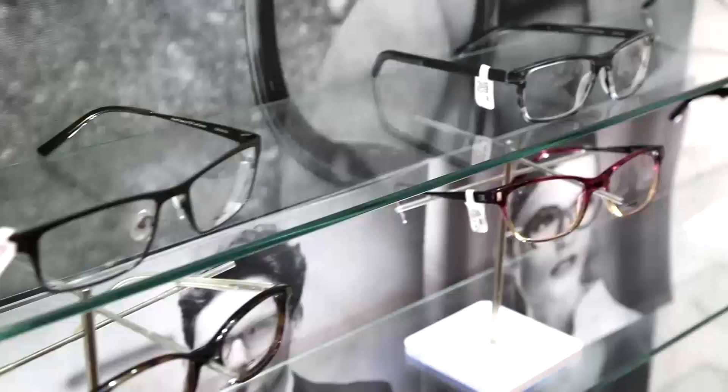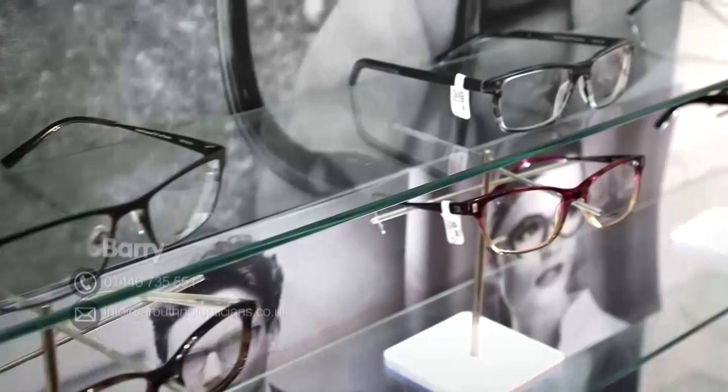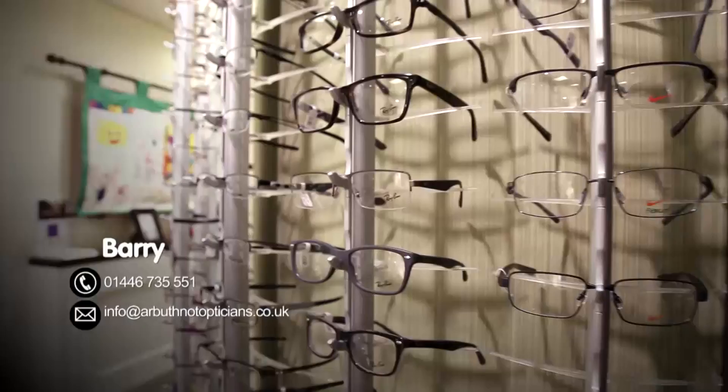Every customer is different, so we need to find a frame with suitable materials, suitable shape, and comfortable for them. And in terms of lenses, there's an enormous difference between standards and qualities of lenses.